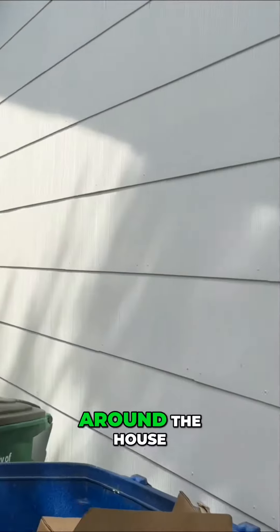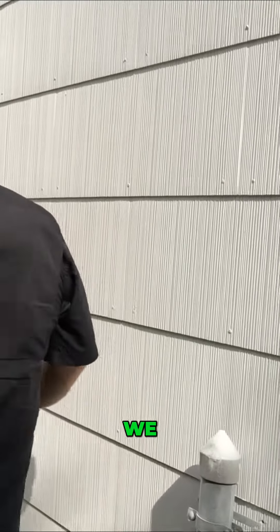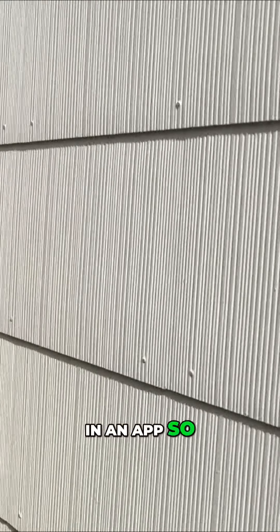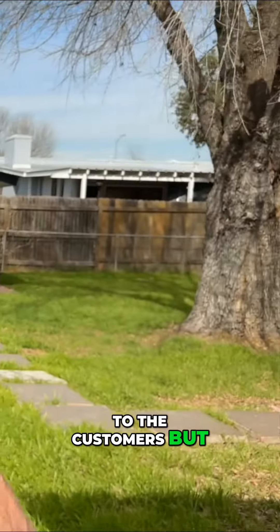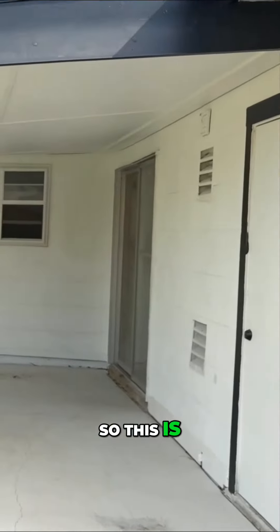So I just walk all the way around the house and I'm usually taking photos of this stuff. We keep all of the photos in an app so we can provide those to the customers. For video's sake, I'm not taking photos. So this is the back patio.